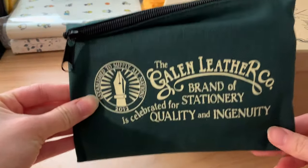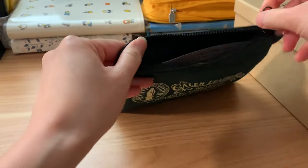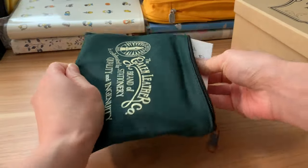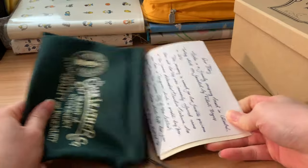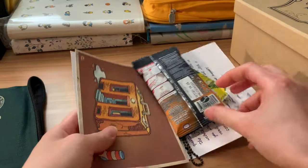Today we are unboxing something very exciting. It is an order from Galen Leather. So this came all the way from Turkey. I love businesses that include little extras and freebies in their packages, and Galen is one of the ones that does a really great job.